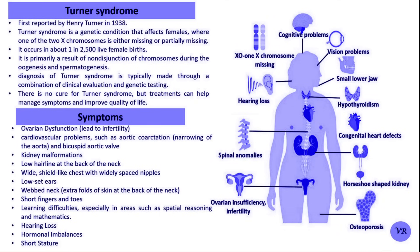Turner's Syndrome was first reported by Henry Turner, an American endocrinologist in 1930. He described a set of symptoms in a group of girls that included short stature, a broad chest, and a low hairline, which are now recognized as characteristic features of Turner's Syndrome.